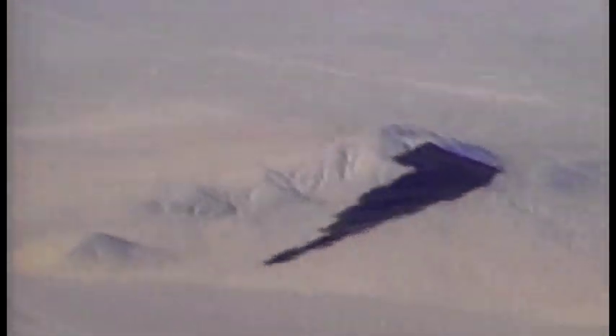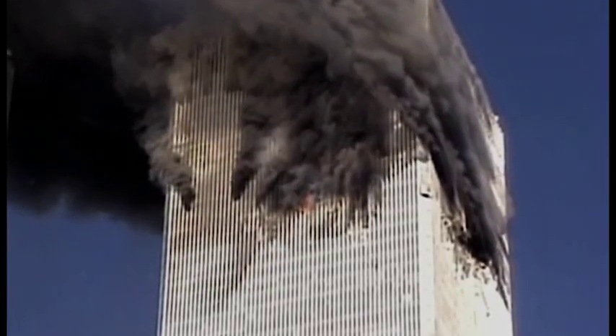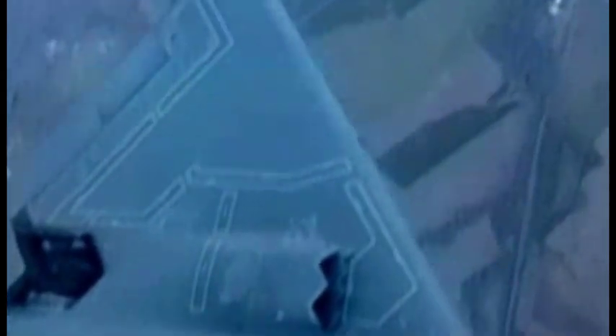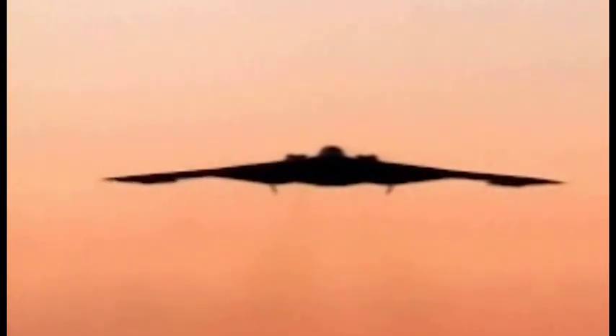The airplane didn't enter combat until 1999, with Operation Allied Force during the Kosovo campaign. Then the towers fell on September 11, 2001, and the B-2 was immediately called in along with B-52 forces. On 7 October 2001, the B-2 actually led night one of Operation Enduring Freedom.